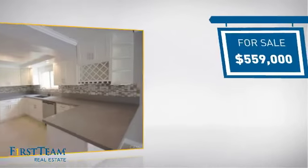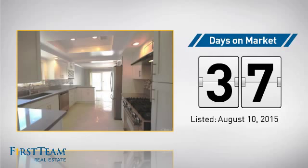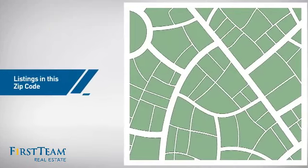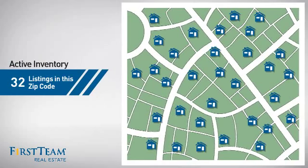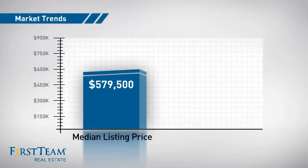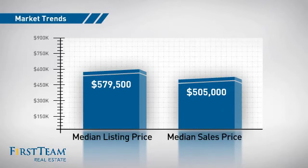Currently listed at just over $550,000, it's been on the market since August. Wondering how it stacks up against the competition? There are now just over 30 homes on the market within this zip code, with a median list price of just over $575,000 and a median sale price of just over $500,000.